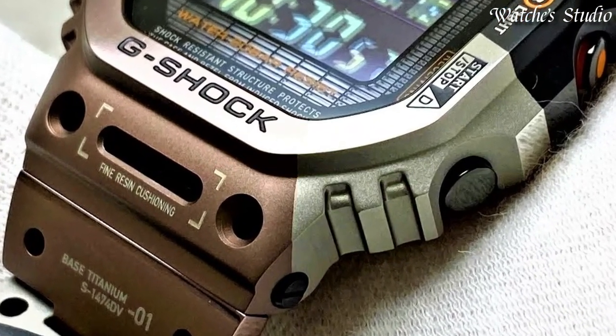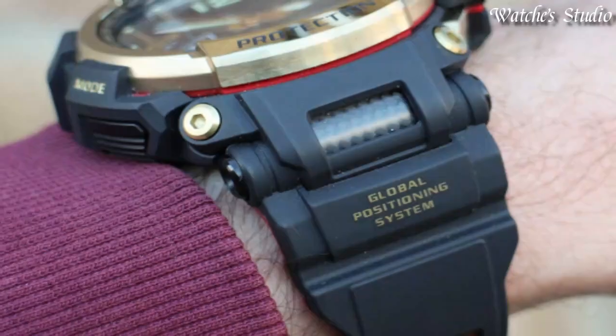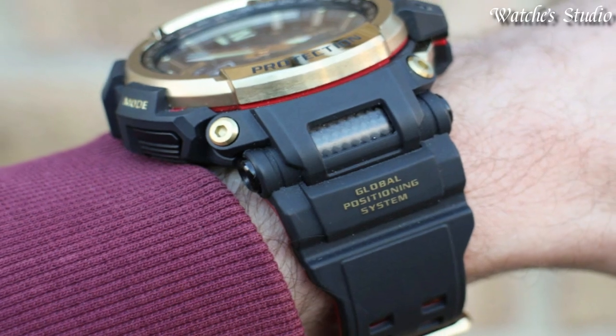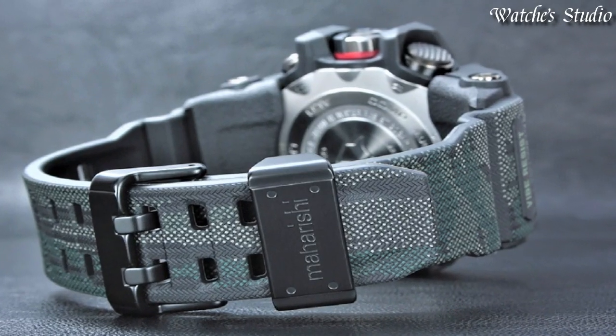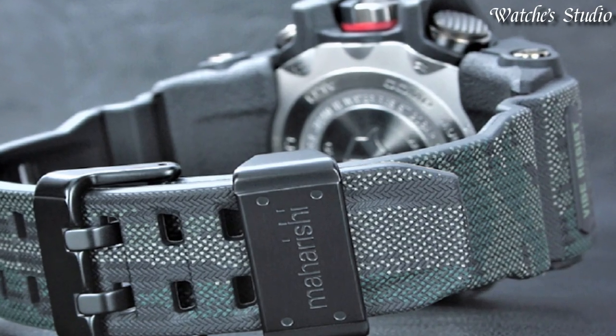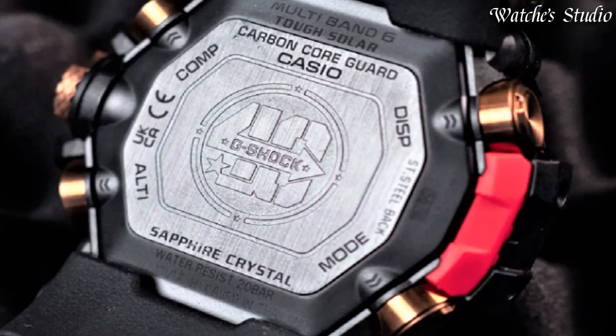Hello, guys! Today, I am going to show you the best Casio G-Shock watches for men based on specifications. Please subscribe to my channel for more videos, and if you have any questions, please comment in the comment section.